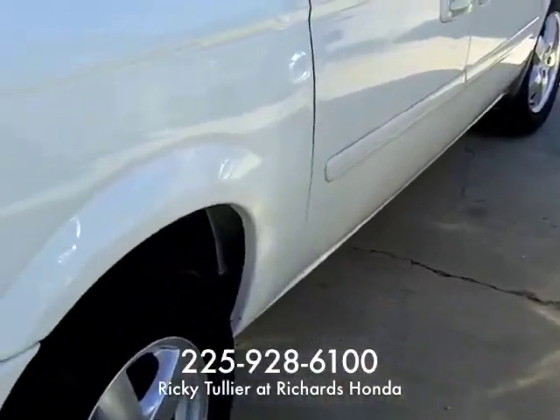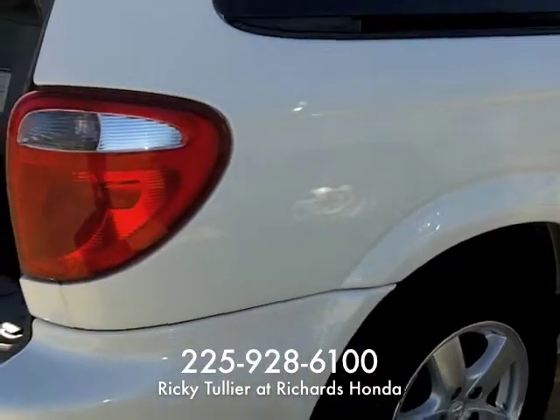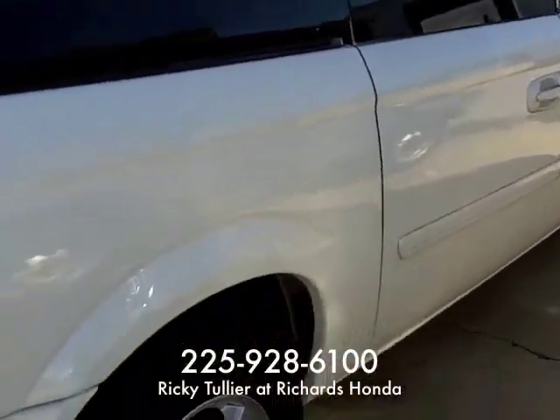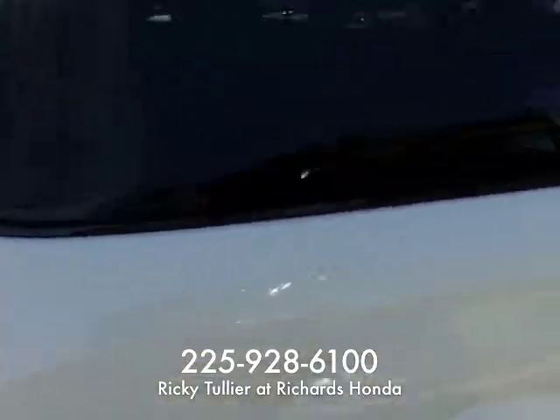Hey Mr. John, it's Ricky at the Honda store in Baton Rouge. Instead of giving you some pictures of this van, I figured I'd go ahead and take a little video of it for you, just kind of go over the features — well, you know the features — but the condition of the car itself.